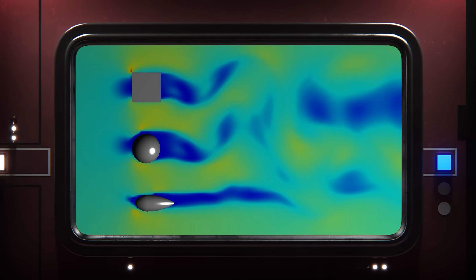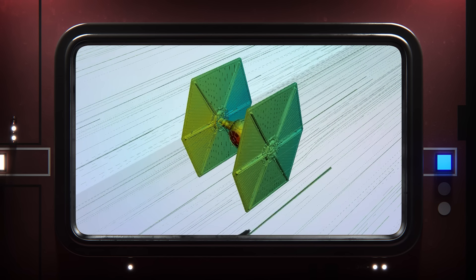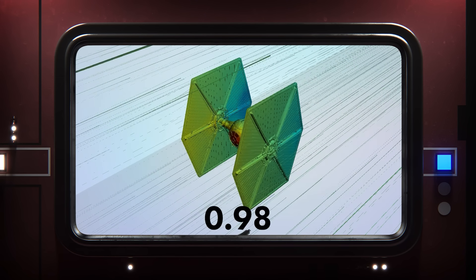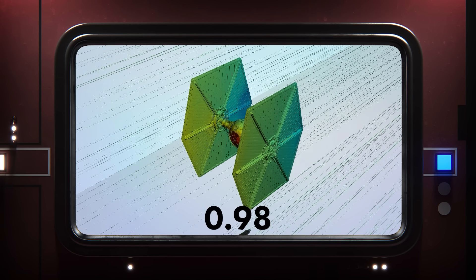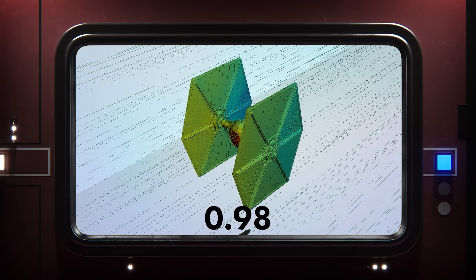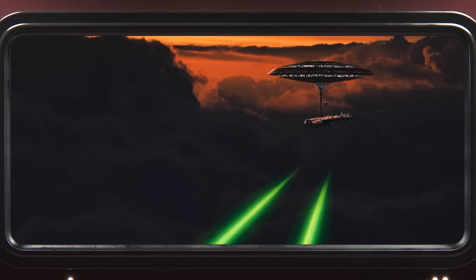So if we're using spheres as a benchmark of actually not that great, it's no surprise that a TIE Fighter with its spherical cockpit doesn't do so well. It's got a drag coefficient of 0.98 — over twice that of an X-Wing. 0.98 is only slightly better than a cube, which means that a TIE Fighter is basically a flying brick.